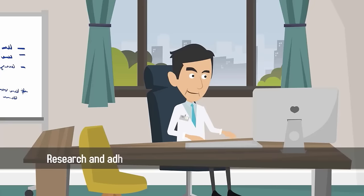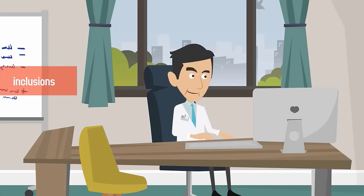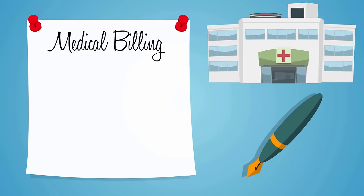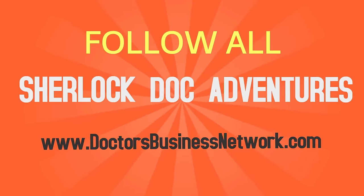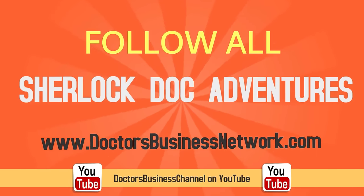Finally, be sure to research and adhere to any state guidelines that may require certain inclusions and disclosures in your employee handbook. To learn more about medical billing, insurance, coding, outsourcing, and everything you need to establish a successful healthcare practice, follow all of Sherlock Doc's adventures on DoctorsBusinessNetwork.com or the DoctorsBusiness channel on YouTube.